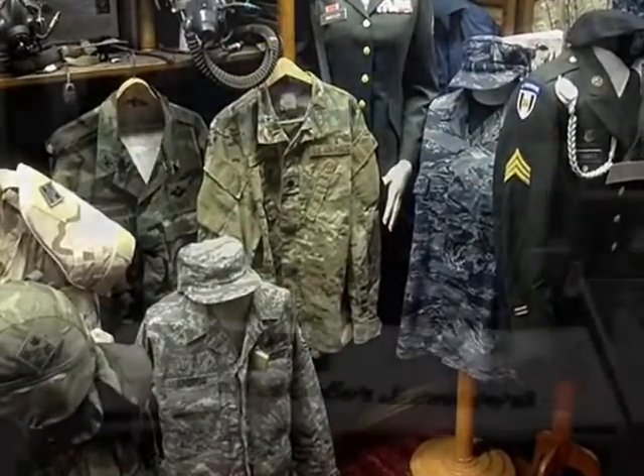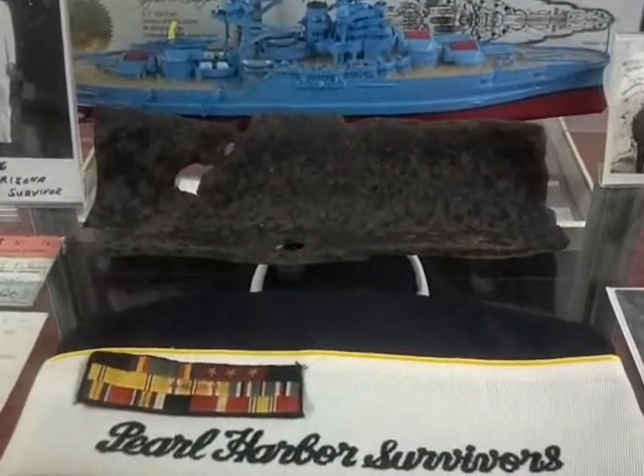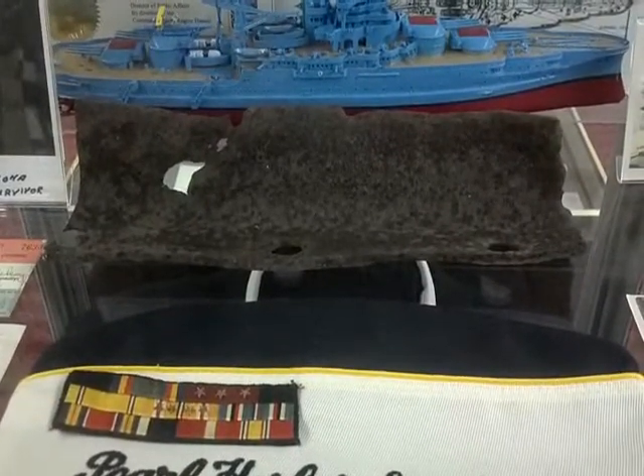For example, one of the unusual items on display is this piece of the battleship USS Arizona, destroyed on December 7, 1941, and donated to the museum by the United States Navy.